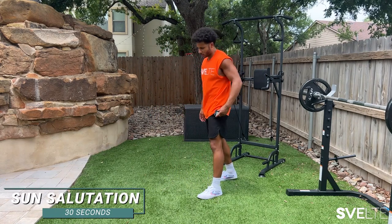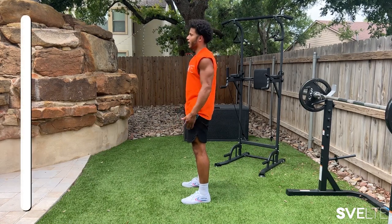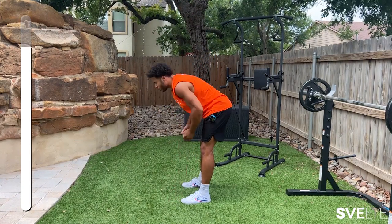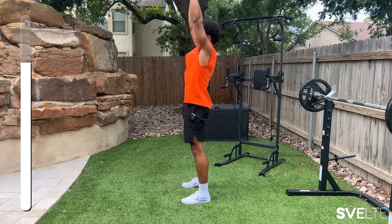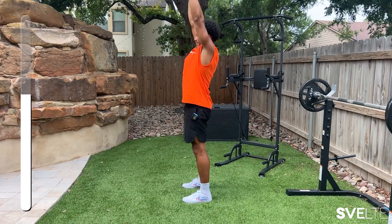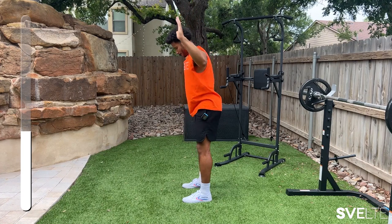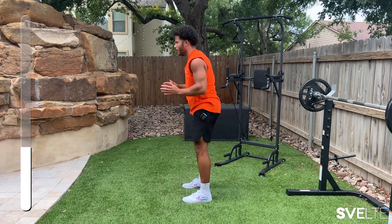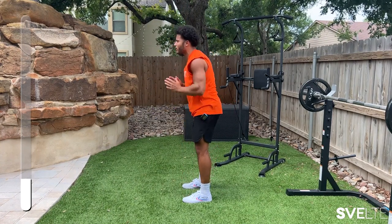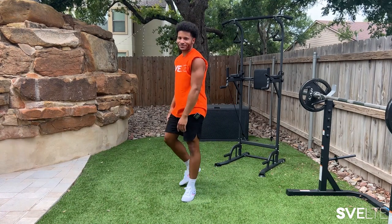We're going right into sun salutations. Get ready, ground yourself, stand tall, stand proud. Here we go — 30 seconds on. We're reaching up, stretching, pulling those shoulder blades back, down to the ground, and we're going right back up. One more. You're doing amazing. There it is — feel that stretch. Great job.